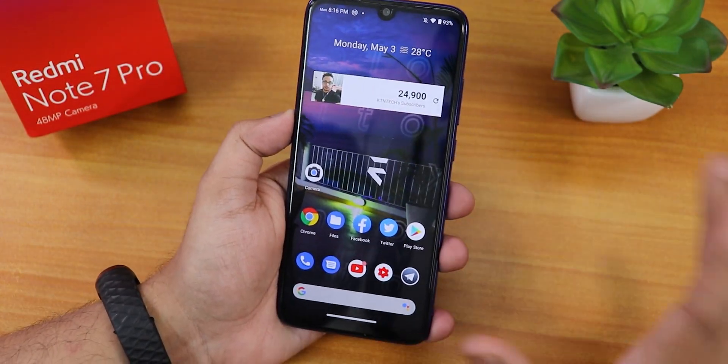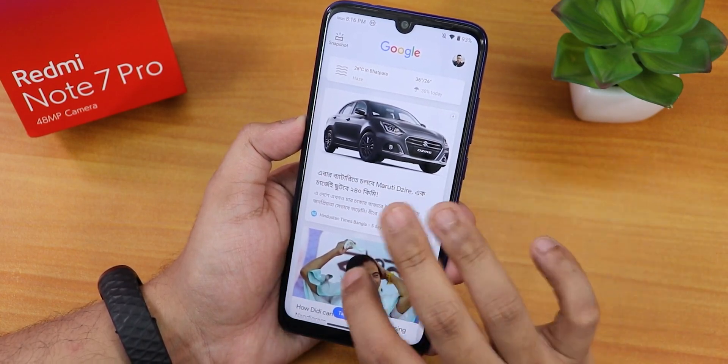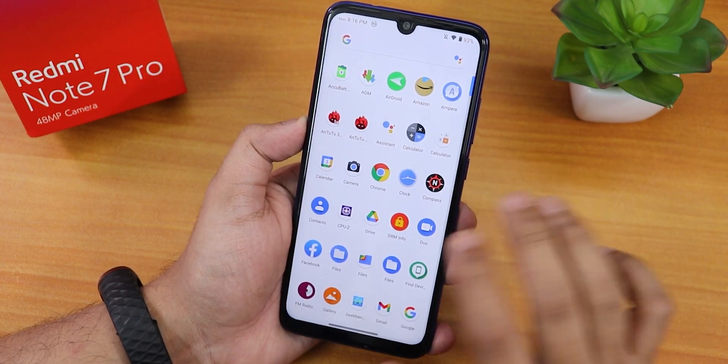Let me show you the fingerprint scanner speed. As you're noticing, it is unlocking super fast and snappy, and is very reliable. No issues with the fingerprint unlocking at all — it unlocks very fast without any issues.